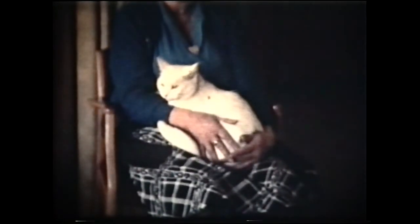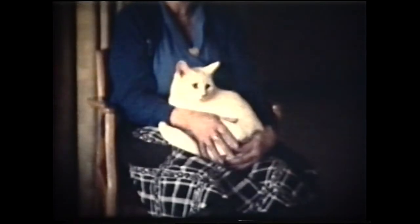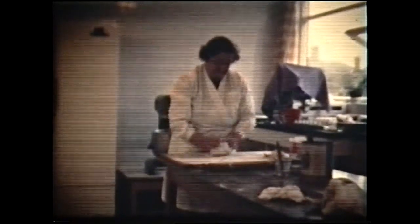Candy, one of the pets. Lunch in preparation.